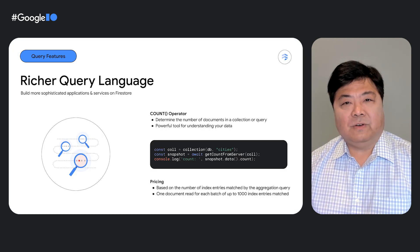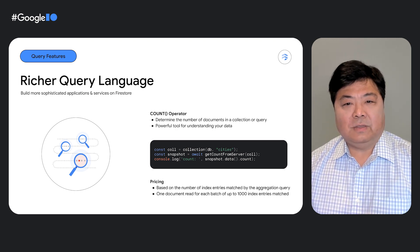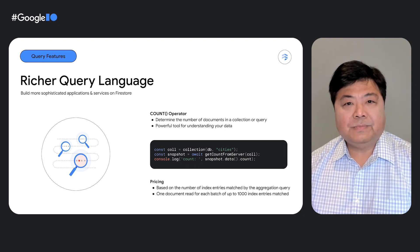We've introduced the count function, which gives you the ability to perform cost-efficient, scalable count aggregations. This capability supports use cases like counting the number of followers a user has or determining the number of documents in a collection. Firestore only charges based on the number of index entries matched by the aggregation query — you are charged one document read for each batch of up to 1,000 index entries matched.